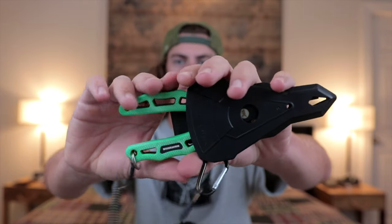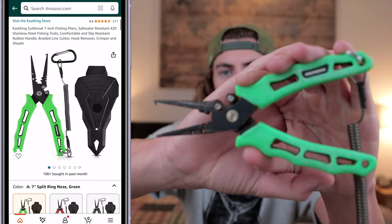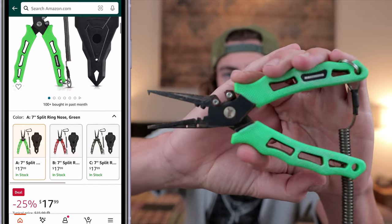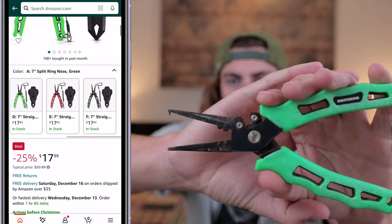Starting off with the $50 and under category — most of these are honestly way less than $50. First item is a good pair of fishing pliers. These are always really nice to have, even if your angler already has a pair. It's always nice to have multiple; you never know when you're going to need them. If you lose them or forget them, it's always nice to have a backup pair. I'm a big fan of these Cast King Cutthroat pliers — they're really awesome and have a lot of great features.